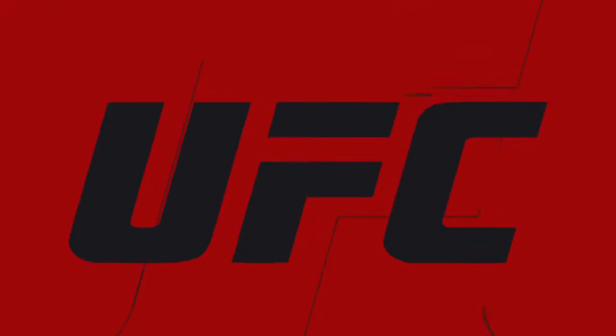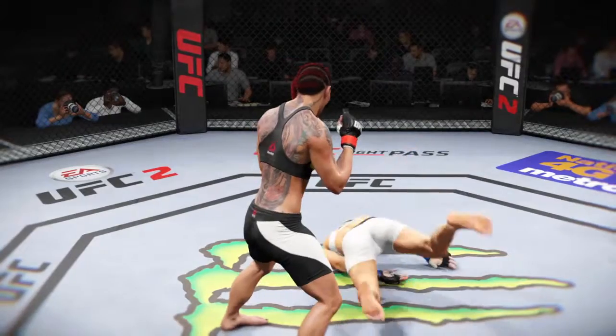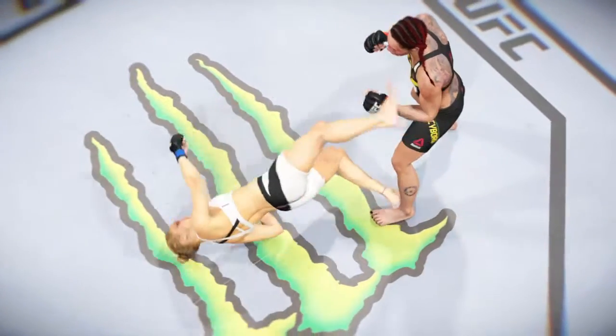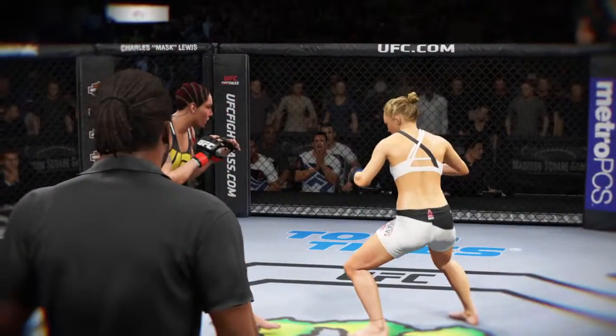Once again, here's our fight replay. Let's take one more look at the end of this fight. Here is a huge uppercut — and that is the end. We can see it from another angle here. That uppercut lands right on the money and ends this fight. Great angle here.